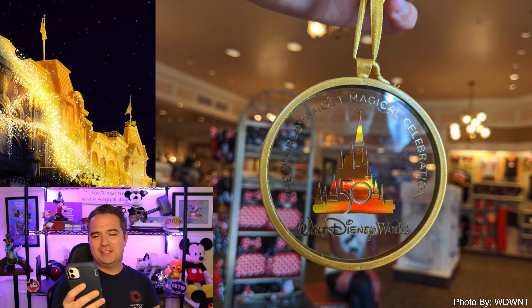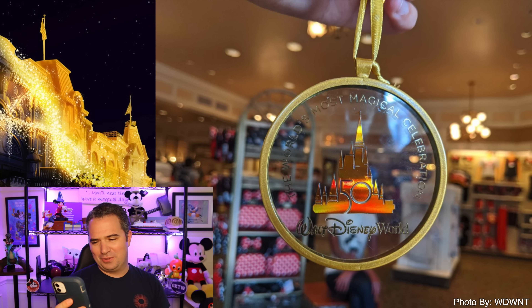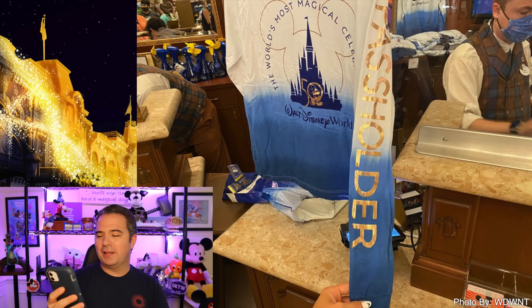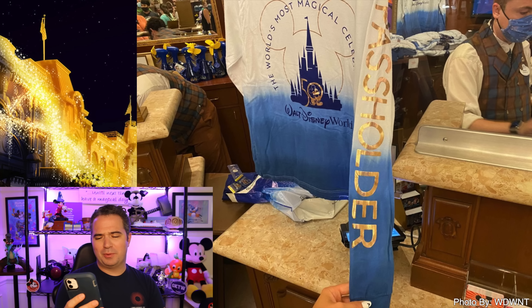Ornaments are also available at $19.99 for the most magical celebration — kind of looks like an eyeglass you're looking through, with a golden castle. The passholder exclusive long sleeve shirt has white and blue on the bottom at $32.99, and what's really cool about this one is it says 'passholder' on the sleeve, showcasing the fact that you are indeed a Walt Disney World passholder.